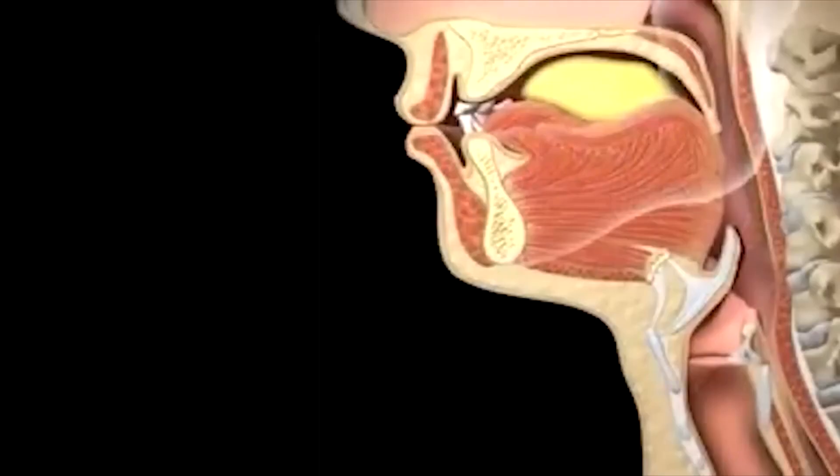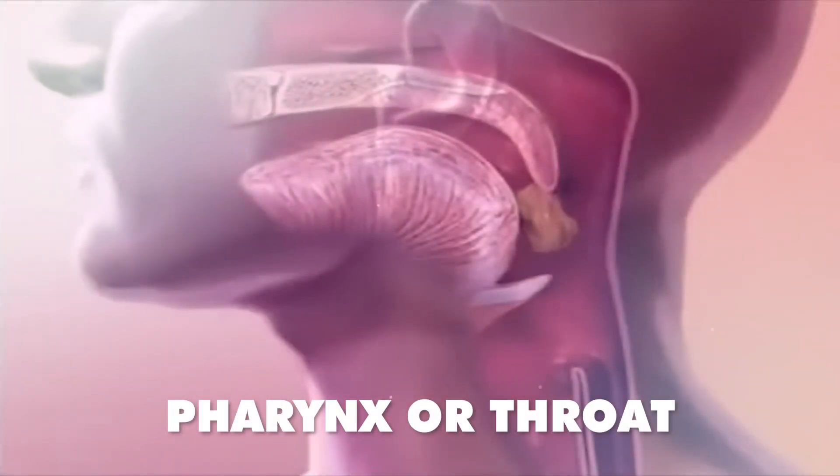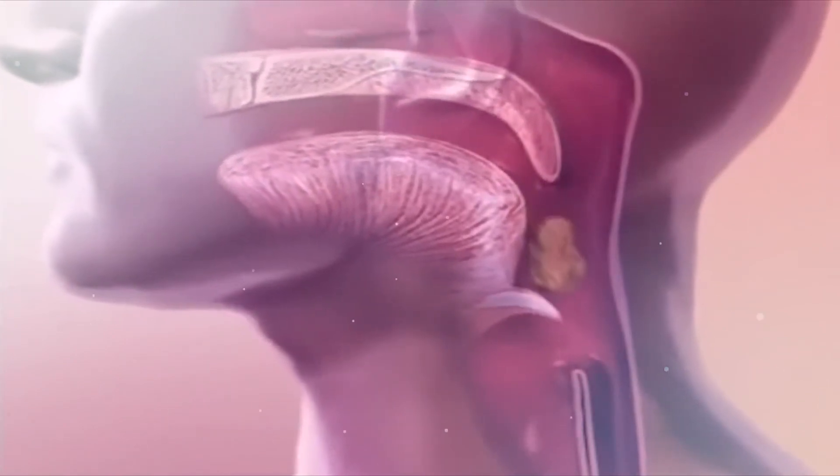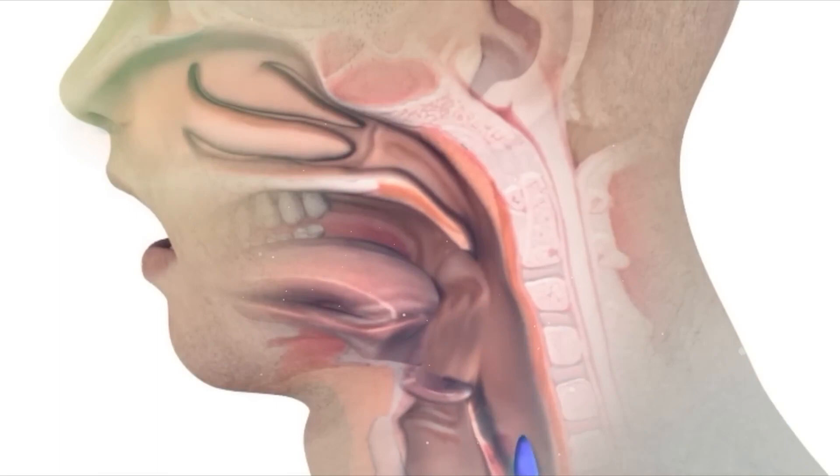The bolus passes from our mouth to the second organ of our digestive system, called the pharynx or throat. This is a passage that connects the mouth and esophagus and serves as a path for both food and air.